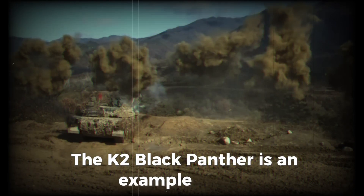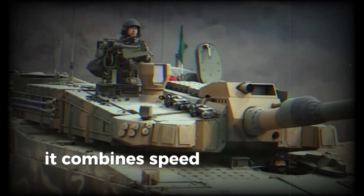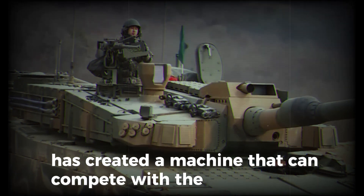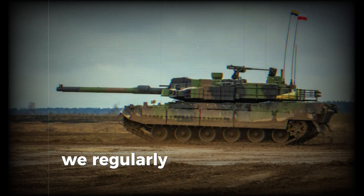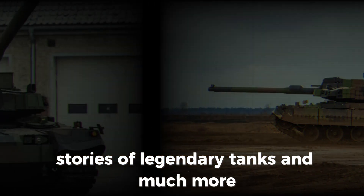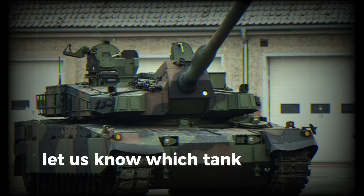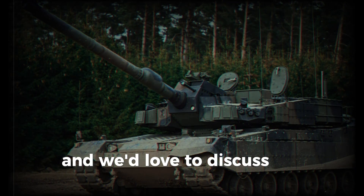The K2 Black Panther is an example of how modern technology can redefine armored warfare. It combines speed, firepower, and protection while remaining one of the most innovative tanks in the world. South Korea has created a machine that can compete with the best tanks on the planet. If you enjoyed this video, make sure to subscribe to our channel. We regularly post interesting reviews of military equipment, stories of legendary tanks, and much more. Give us a like if you think the K2 is a worthy competitor to Western and Russian tanks, and let us know in the comments which tank you think is the most powerful in the world.